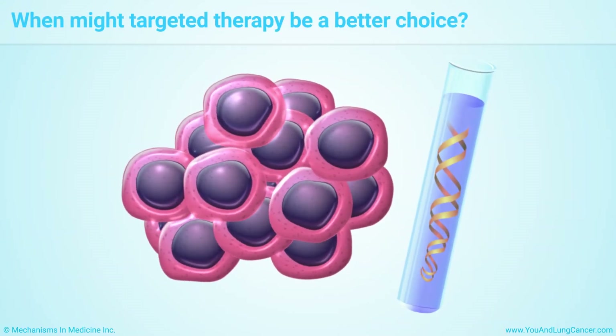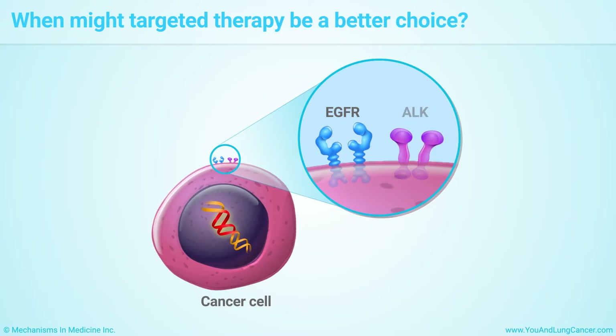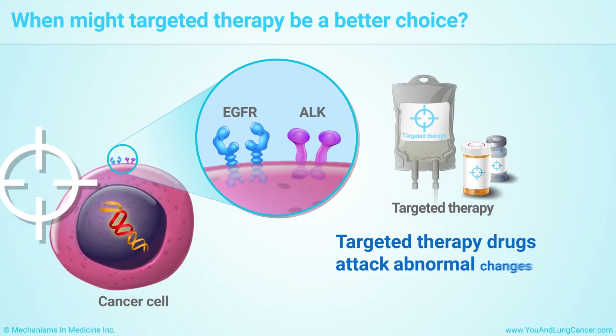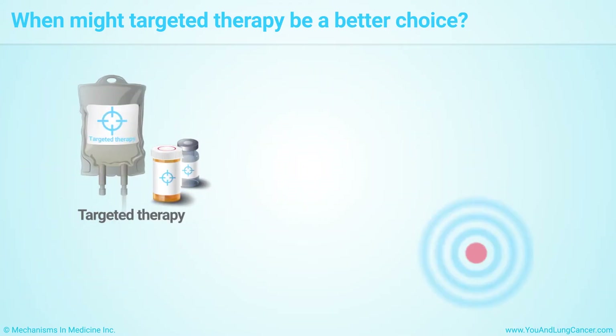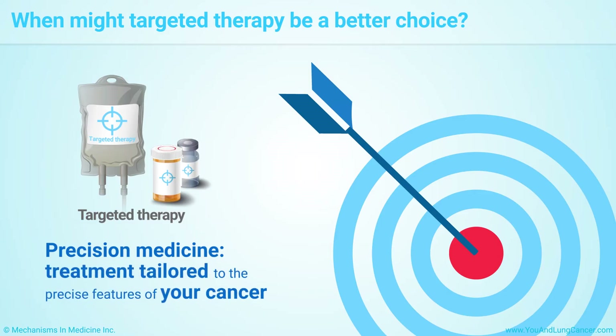Your doctor will check to see if your tumor has certain genetic changes, such as changes in proteins called EGFR or ALK. If it does, your doctor may recommend that you get targeted therapy first, because it will do the best job of shrinking your tumor. Targeted therapy uses drugs to attack abnormal changes in certain genes in the cancer cells. Like immunotherapy, targeted therapy is a kind of precision medicine — treatment that is tailored to the precise features of your cancer.